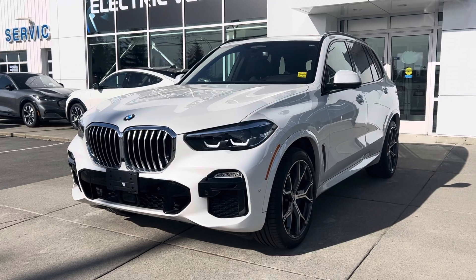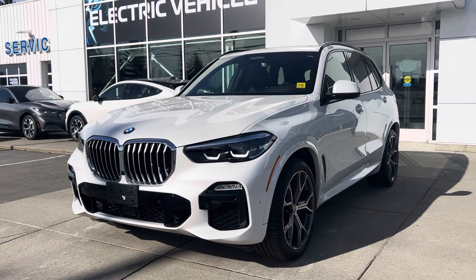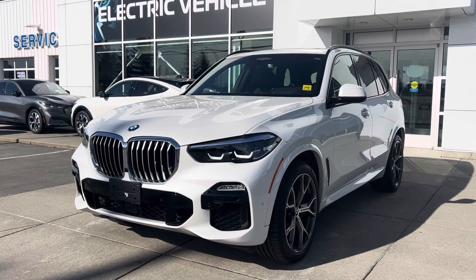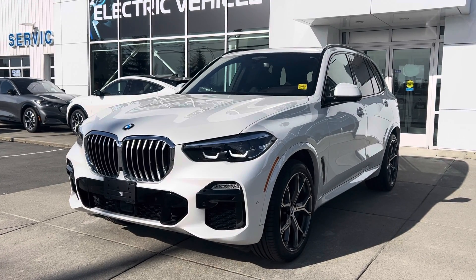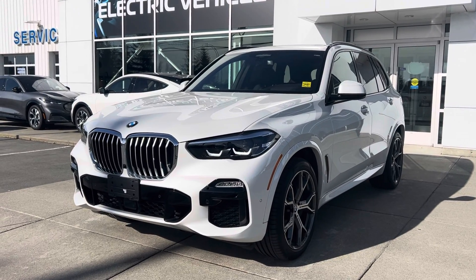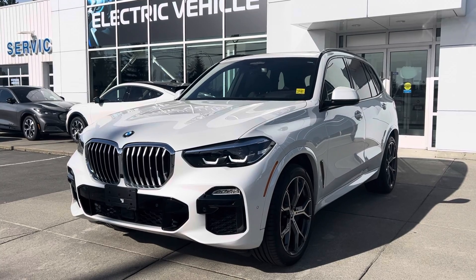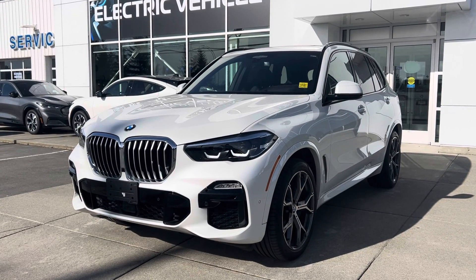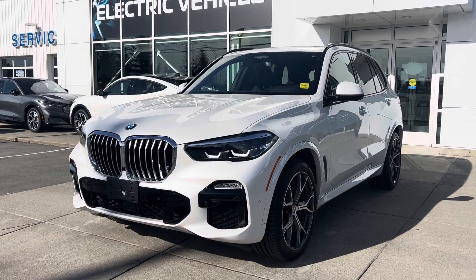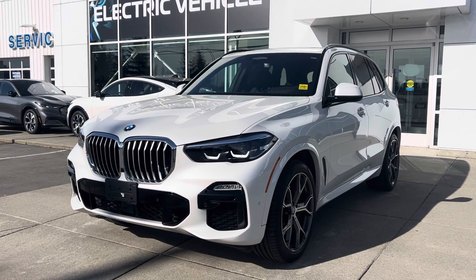These do come with an 80,000-kilometer, four-year warranty. You're looking at four years from the purchase date of September 27, 2021 — so four years or 80,000 km, whichever comes first. You're currently sitting at 37,000 kilometers, so you do get a little bit of factory warranty remaining. We can also offer an extended warranty, which I'd highly recommend with a vehicle of this stature — you don't want to be out of pocket when something goes wrong on a BMW.